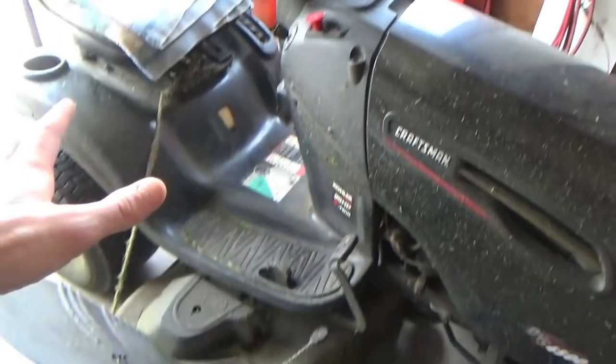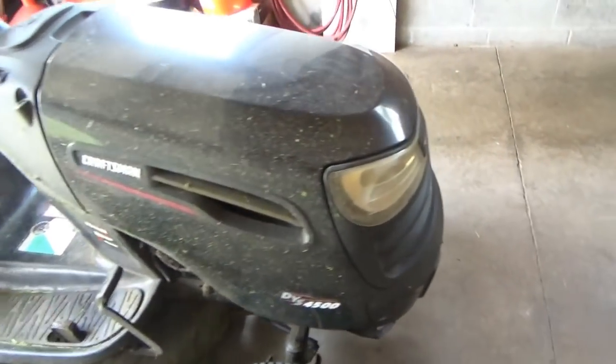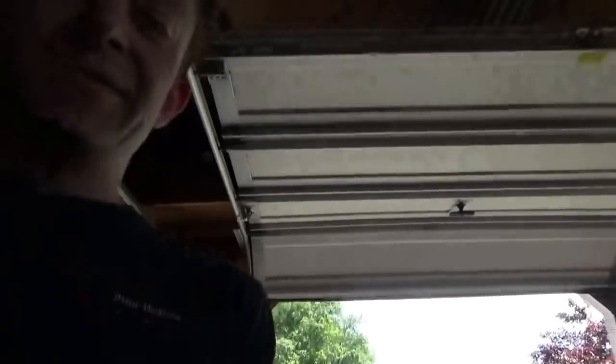So a little background: this thing is a 2006 model year, so 13 years old, and it's been bomb proof. The mowing conditions here aren't the best — there's always rocks — and the lawn's a pretty good size, so it's like a two-hour job. The thing has never really given us any problems, up until recently.